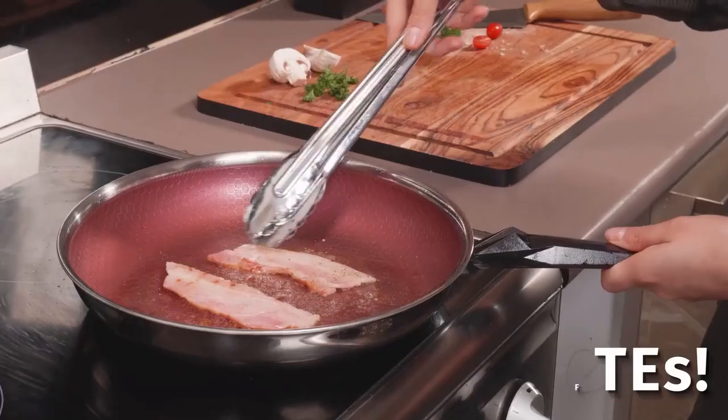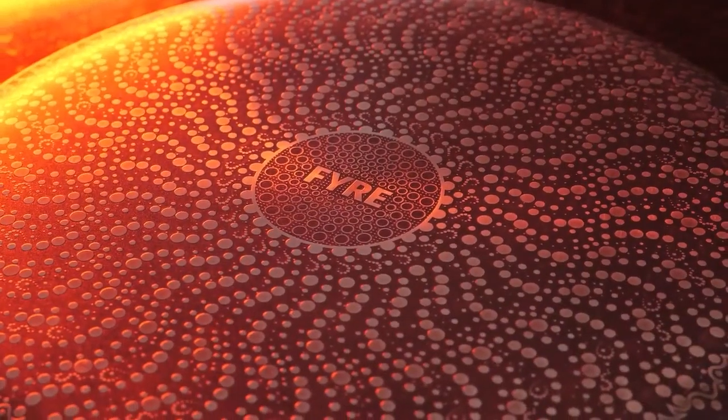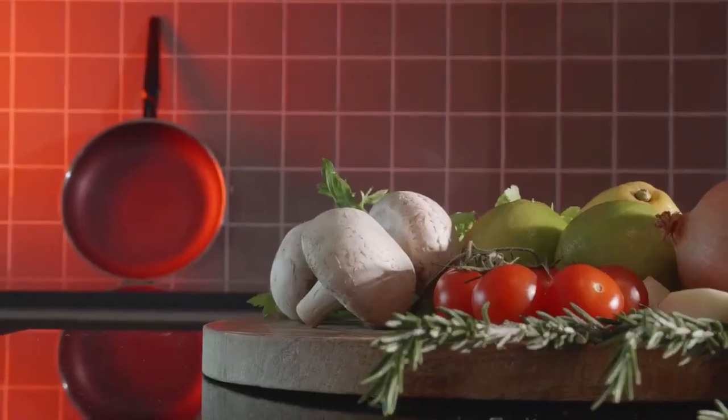What's more, Fyre's non-stick coating is free of dangerous chemicals, guaranteeing that no toxic fumes are released while cooking. Fyre's distinct design will look great in all kitchens.